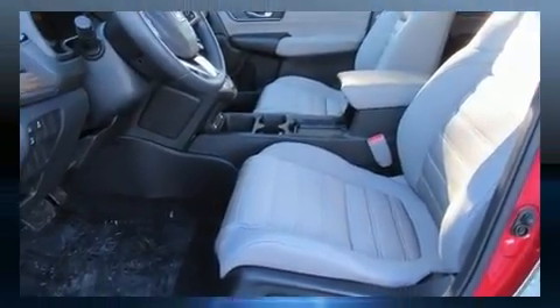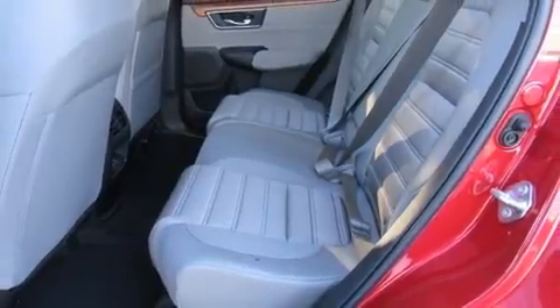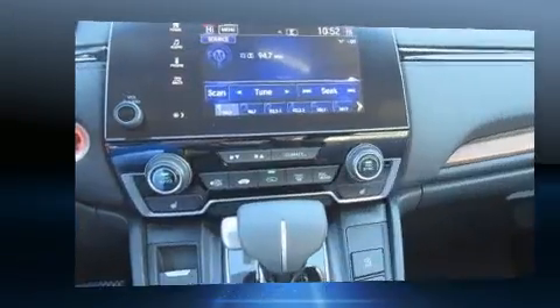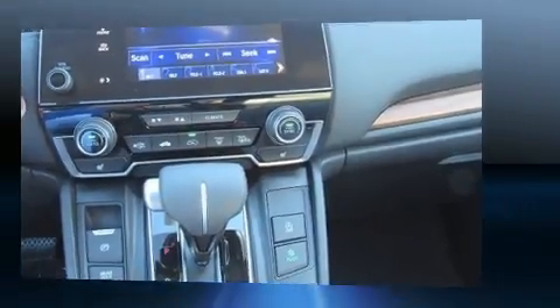A wealth of standard features means that you no longer have to sacrifice, such as cruise control, delay-off headlights, heated seats, lane departure warning, blind spot sensor, and the power moonroof opens up the cabin to the natural environment.